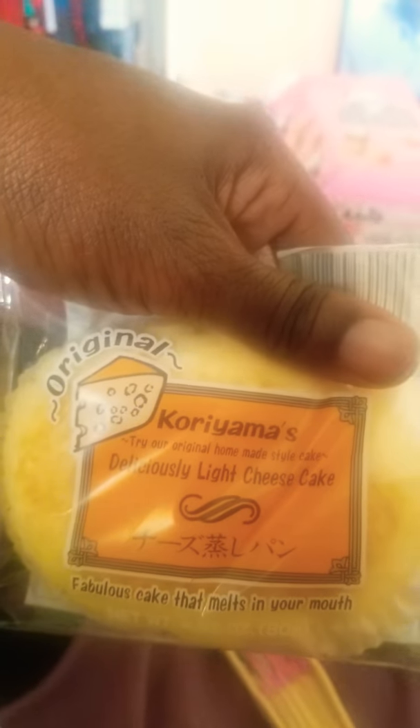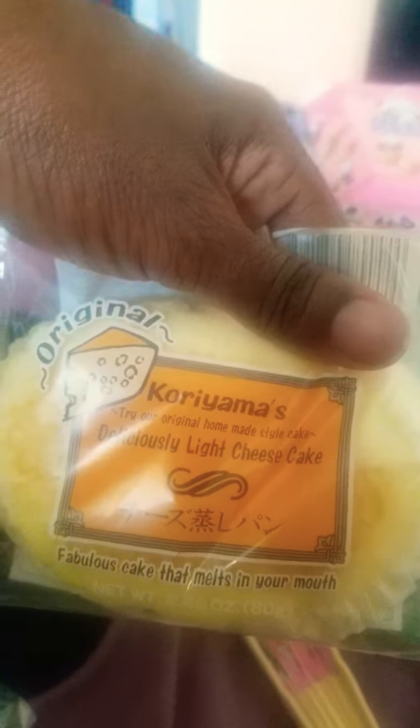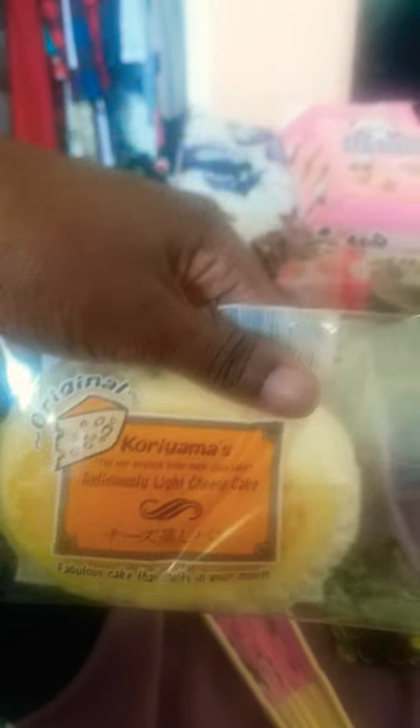And now, to those little snacks. I got a whole bunch of Japanese snacks. And I've tasted this — this is good. It's like melt-in-your-mouth type of thing. It's different than American cheesecake. It's really good.